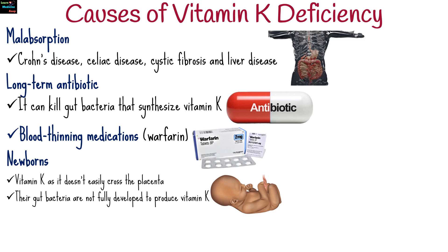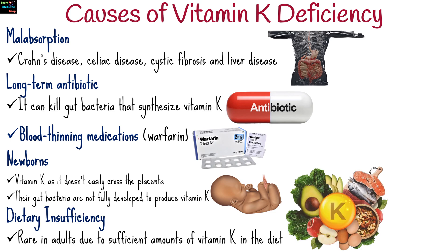Newborns often have low vitamin K as it doesn't easily cross the placenta, and their gut bacteria are not fully developed to produce vitamin K. Dietary deficiency, though rare in adults, can occur as vitamin K is found in sufficient amounts in green leafy vegetables, fish, meat, and dairy.